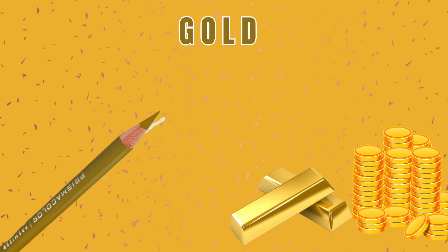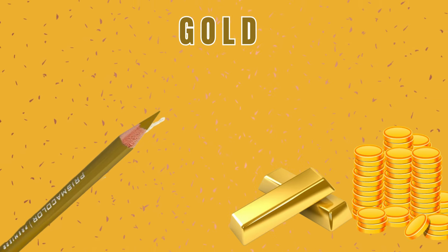Number 4: Gold Color. As you can see, a gold biscuit and gold coins. I love gold.